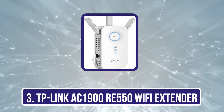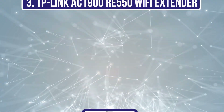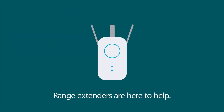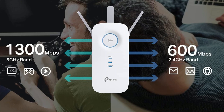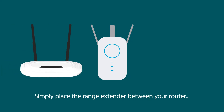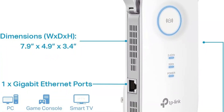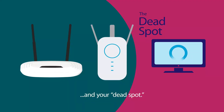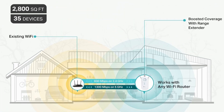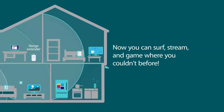Our third product is the TP-Link AC1900 RE550 Wi-Fi Extender. TP-Link's RE550 AC1900 Wi-Fi Extender is designed to integrate seamlessly with AT&T fiber connections, ensuring extended coverage and speed enhancement throughout your home. This powerful dual-band device covers up to 2,800 square feet, making it ideal for medium to large homes. It supports 600 megabits per second on the 2.4 GHz band and 1,300 megabits per second on the 5 GHz band, allowing for uninterrupted high-demand activities such as 4K streaming and online gaming. The RE550 is equipped with three adjustable external antennas, which optimize Wi-Fi coverage and strengthen connections across various devices, crucial for maintaining reliable connectivity in areas that previously suffered from weak signals or interruptions.